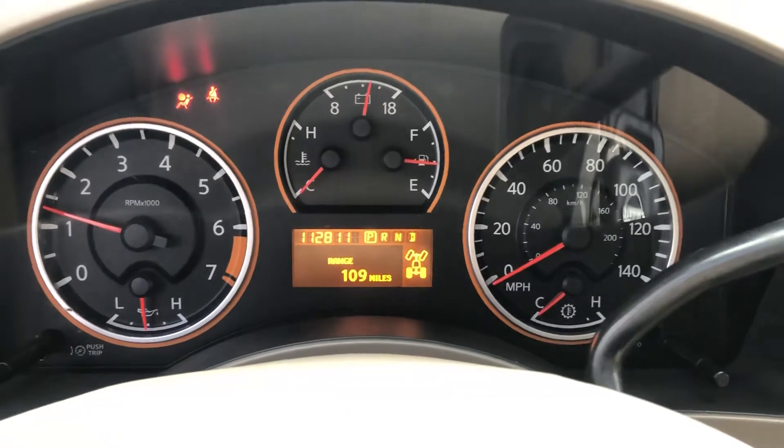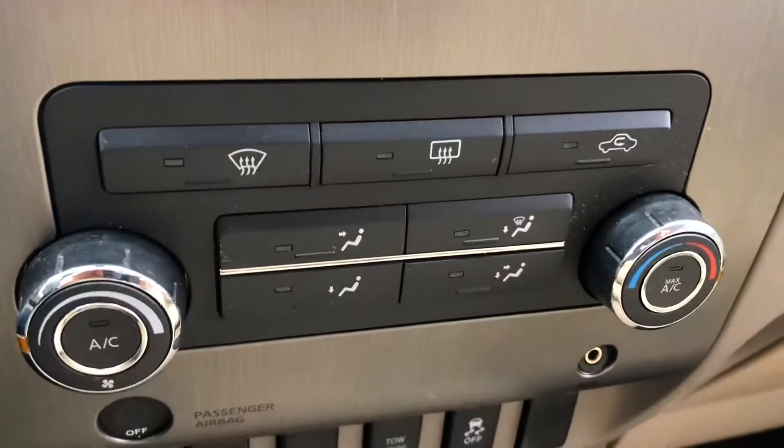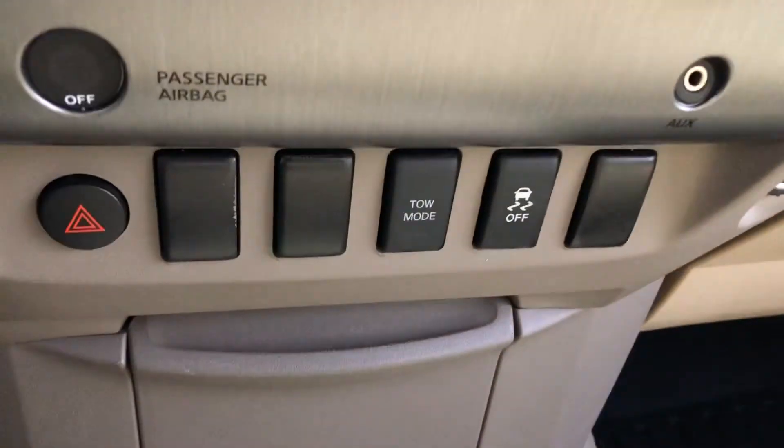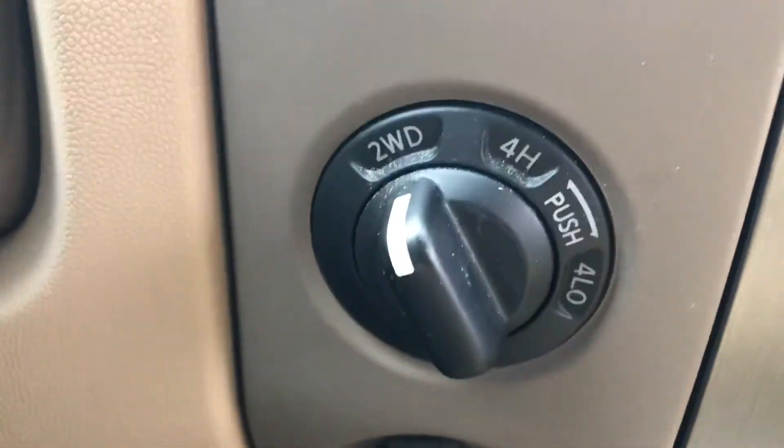We have a message center here showing mileage; other features can be displayed there as well. AM FM CD audio system, climate controls, tow mode, and four-wheel drive select on the shift on the fly.